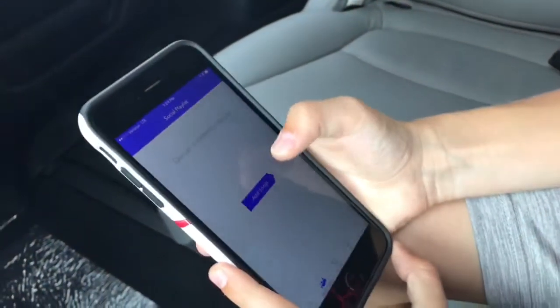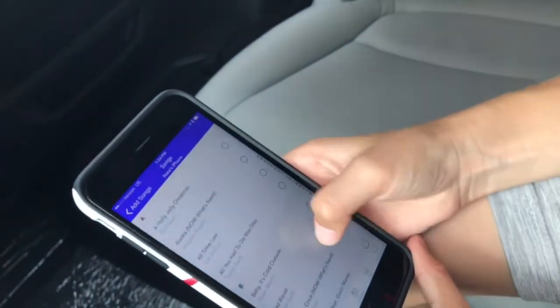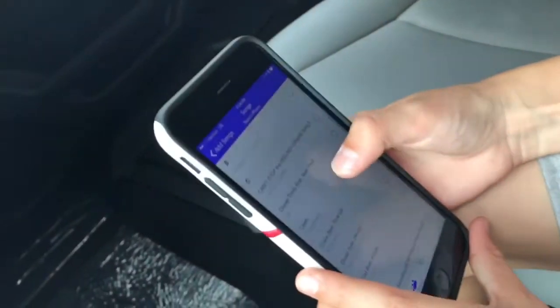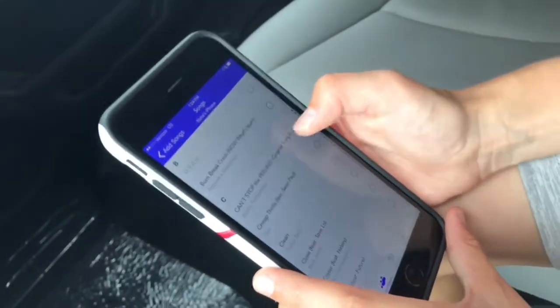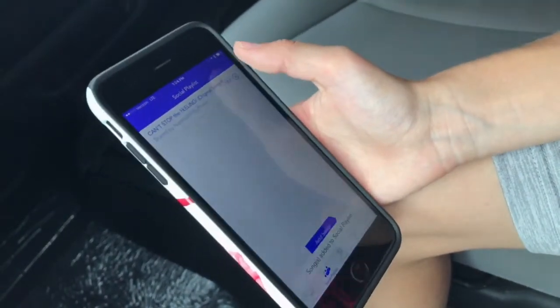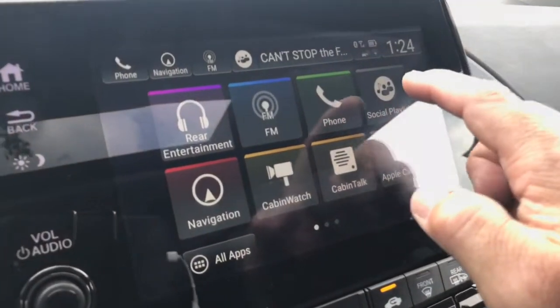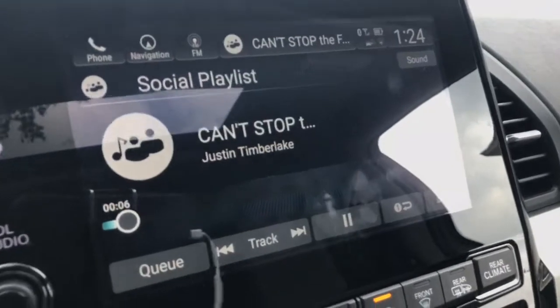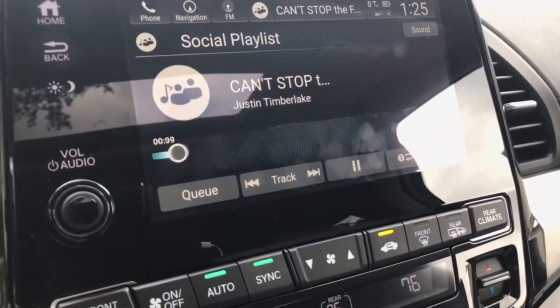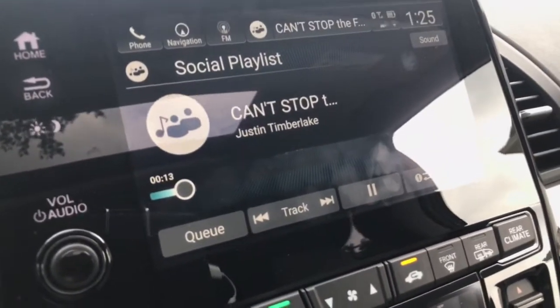Let's say I want my dad to play me a song — all I have to do is go to 'Add Songs.' Let's say I want to play 'Can't Stop the Feeling' by Justin Timberlake. I just push 'Add,' push on the song, and it'll start playing. These are songs from his list of music inside — you go to 'Social Playlist' and then we can play his songs also.